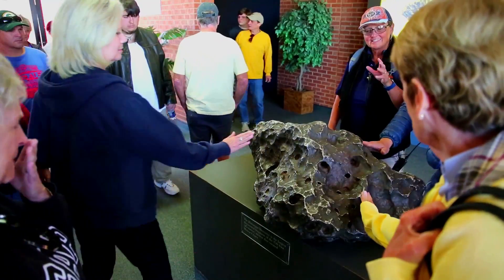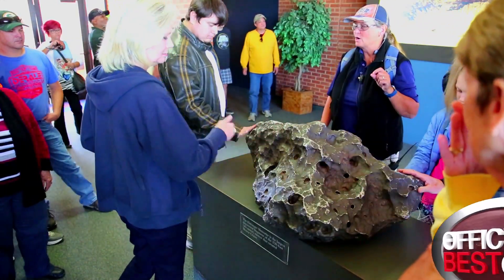It's primarily iron — 92% iron, 7% nickel, and 1% of it is 80 different minerals and elements. Some are gold, silver, diamonds, just to name a few.